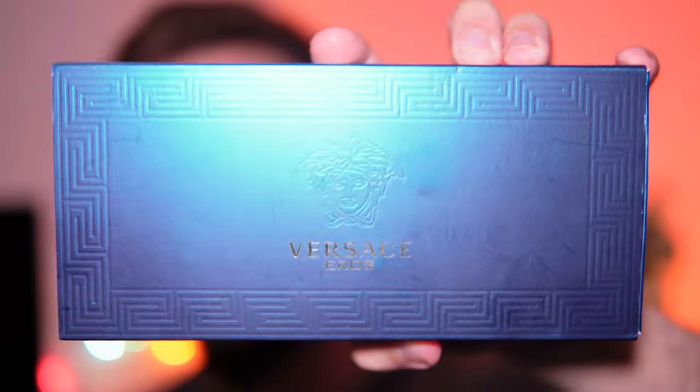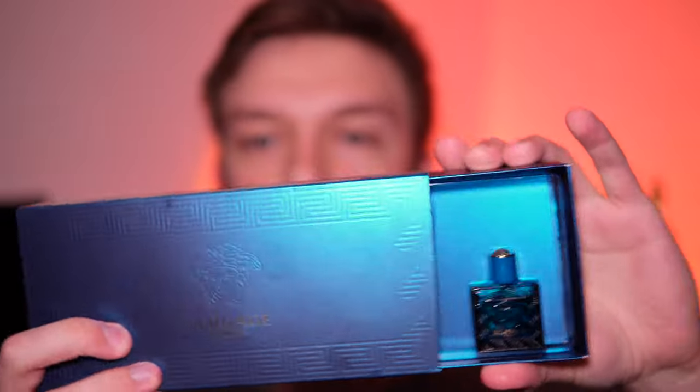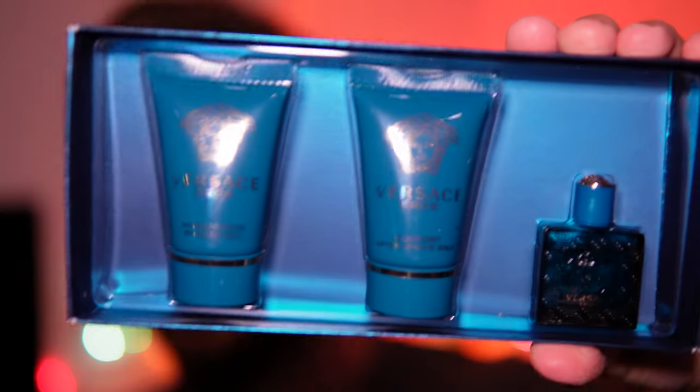Hello everyone, in this video I'll be doing a review of Versace Eros — their cologne, their shave balm, and their body lotion. This stuff smells amazing; I can already smell it just opening up this box.